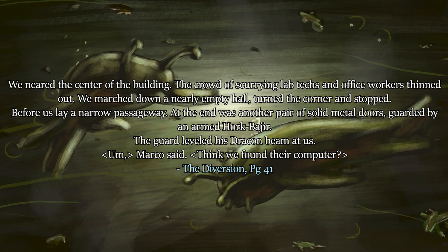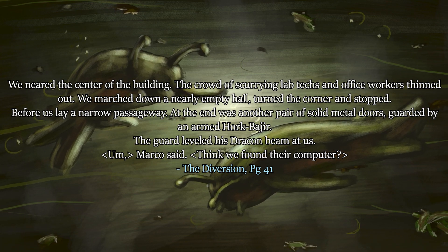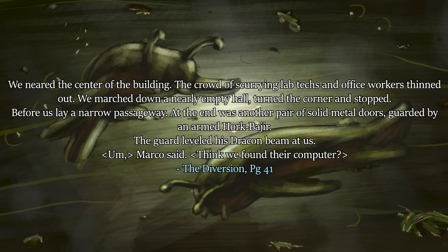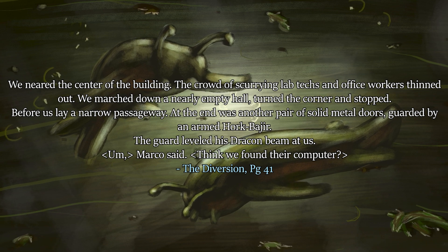The Animorphs then proceed to go to this building — Bioservices, whatever it was called. We will do a separate analysis on that; we're talking specifically about the computer here. Within the building, they go in and find it. 'We neared the center of the building. The crowd of scurrying lab techs and office workers thinned out. We marched down a nearly empty hall, turned the corner and stopped. Before us lay a narrow passageway; at the end was another pair of solid metal doors guarded by an armed Hork-Bajir. The guard leveled his Dracon beam at us.'